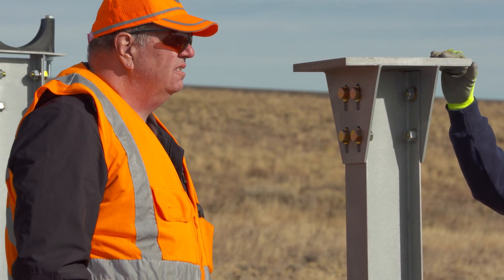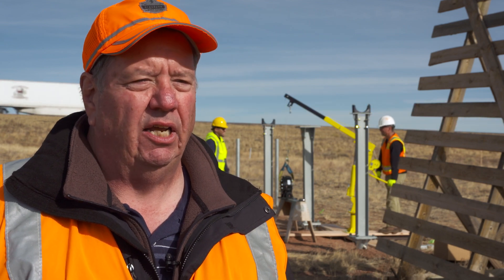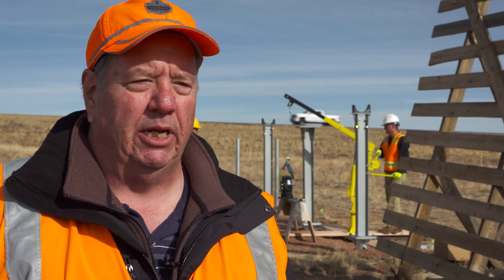They approached WYDOT because they know we need snow fences, and we said we would be able to find a location. We have one here on I-80 where we know we've got plenty of wind, we've got plenty of snow, and we're going to give this a good test.